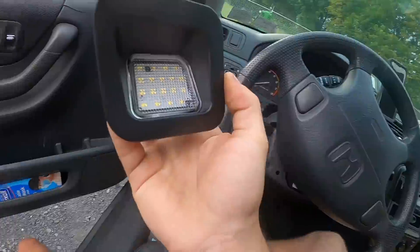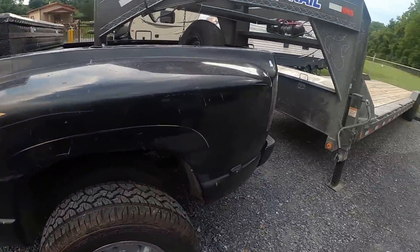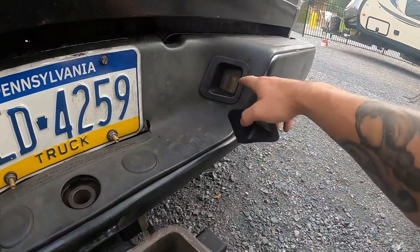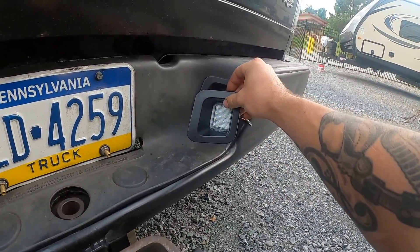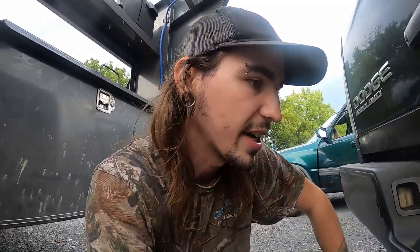Alright guys, we're getting prepared for tomorrow. I went and bought these guys here — here's the truck — we're going to be getting ready. Like I said, tomorrow we're heading out first thing. We're going to replace these crappy lights with these nice ones. I'm tired of the lights not actually working, so let's get them swapped out quick.